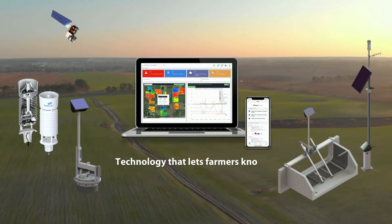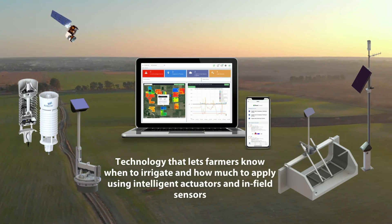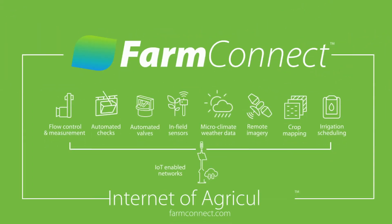Technology that lets farmers know when to irrigate and how much to apply, using intelligent actuators and infield sensors. FarmConnect — introducing the Internet of Agriculture to your farm.